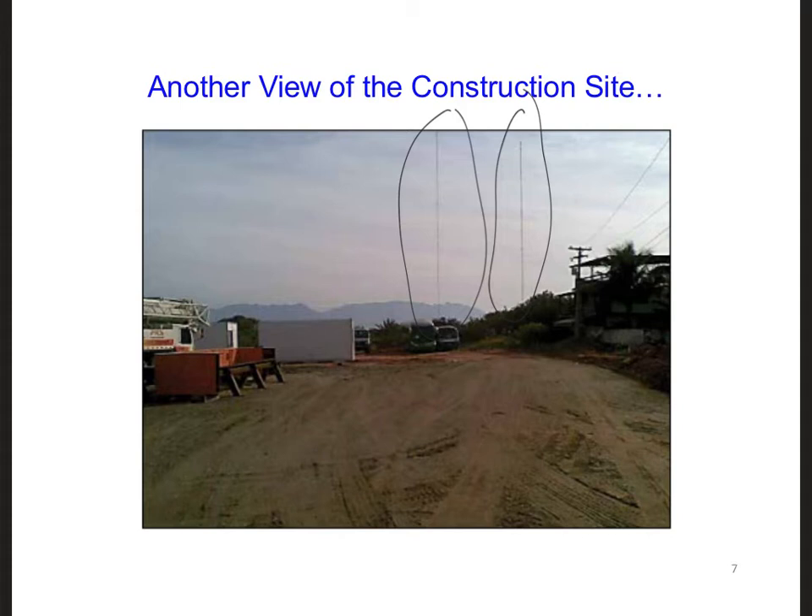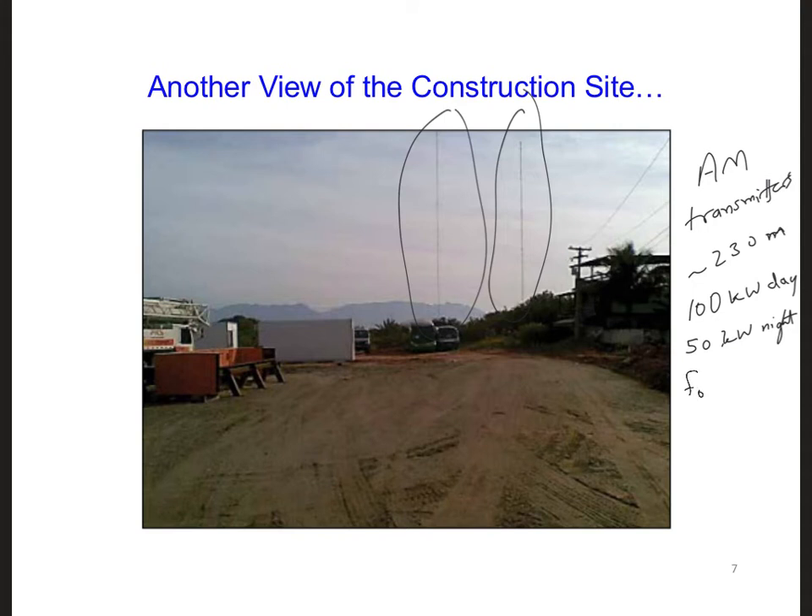And in fact, it turns out that there are two AM transmitters about 230 meters away from the construction site. As we look into the details of these AM stations, we find out that they operate at 100 kilowatts during the day and 50 kilowatts at night. This could explain the different experiences that the workers are having at different times of day. One of these antennas transmits at a center frequency of 900 kilohertz and the other at 1,280 kilohertz.